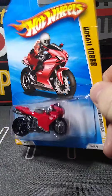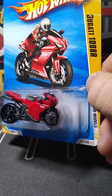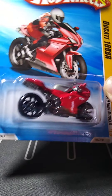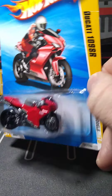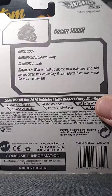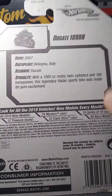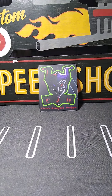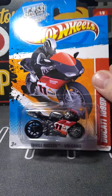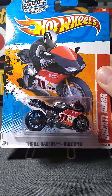I believe the rest are bikes. My bike collection has been growing a lot — I've been really picking them up at good prices at these auctions. Either people don't like them or they have them, but I've been grabbing them cheap. This is a Canyon Carver. We have a couple of this bike — really cool looking, all metal. Another description on the back. This is 2010 for this casting.